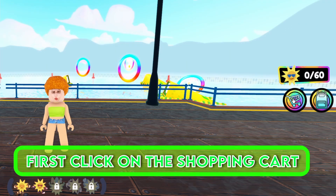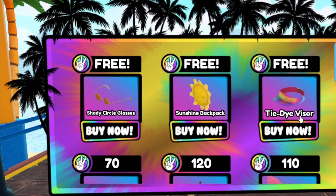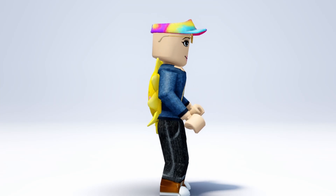First, click on the shopping cart, then just click on the items to get them. These are all the items together — these are some very cute items.